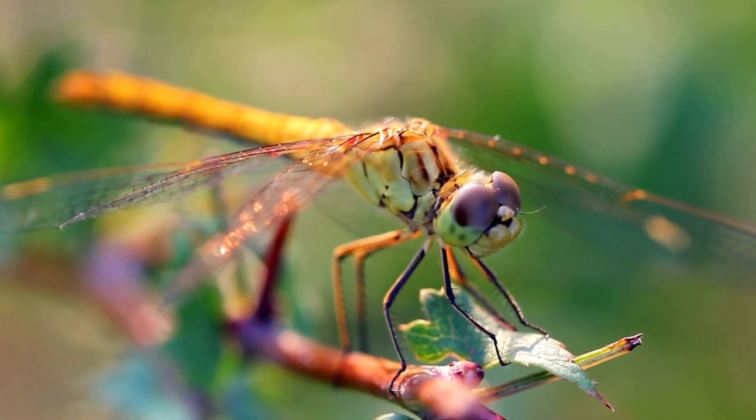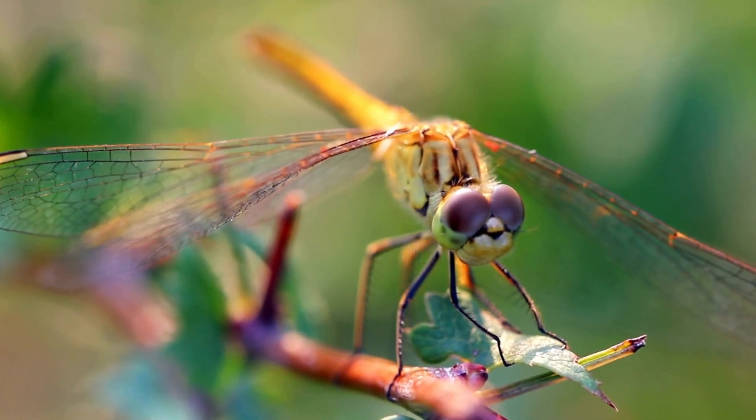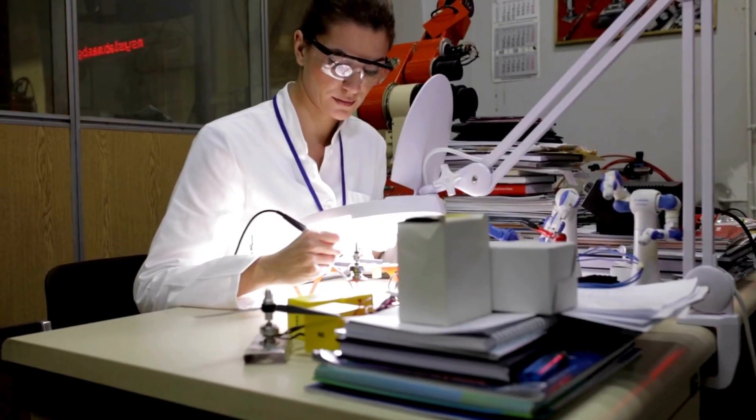Welcome back to Bugs, Buzz and Beyond. Today, we are diving into a story that connects the natural world with human innovation.